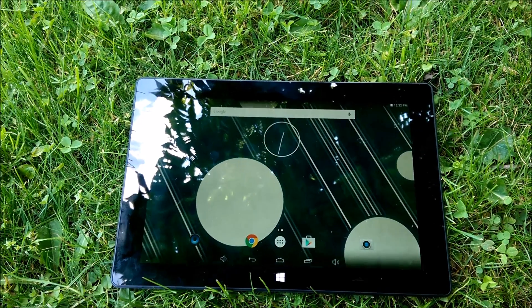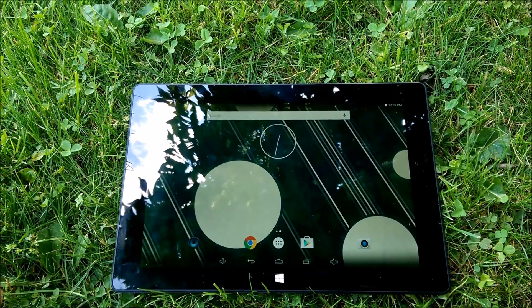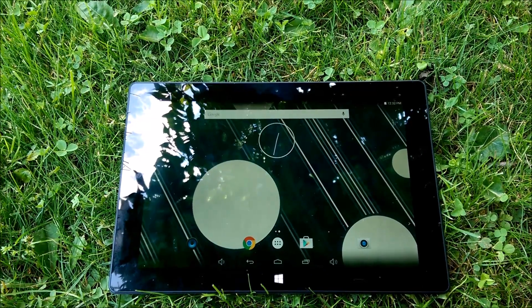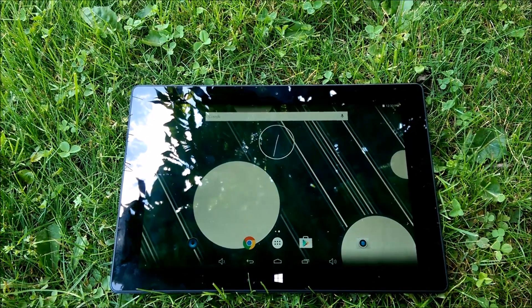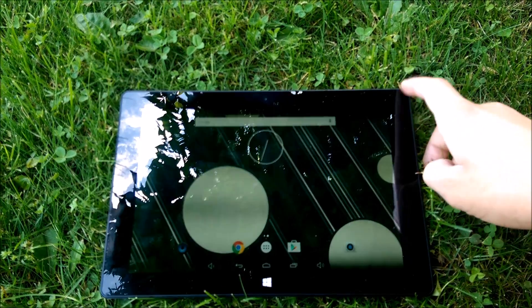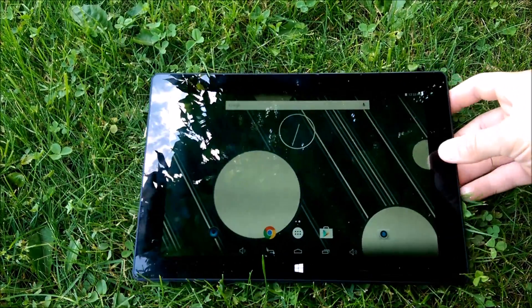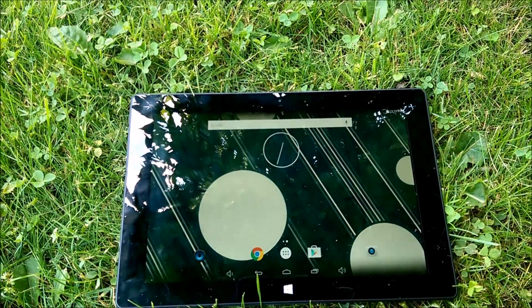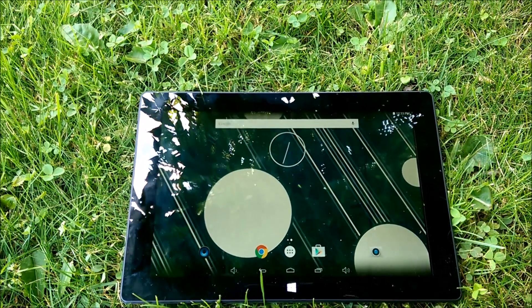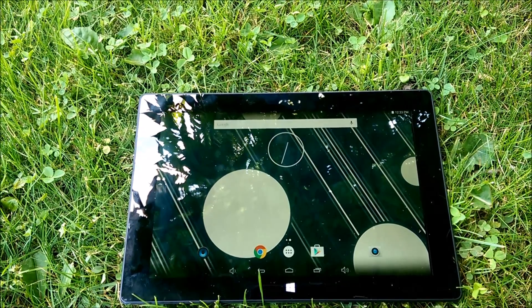Hey guys, here today with a review of this tablet. It's the American Pumpkins 10.1 inch Intel Android tablet. That's a mouthful, but it's a really great tablet, and I've had it for a while now and I'm loving it. It's super fast, and the screen's really good. I'm outside because it's a gorgeous day out, so I felt like reviewing outside. Anyway, I'm just going to give you a little tour of this tablet, how fast it is, and what it's got.